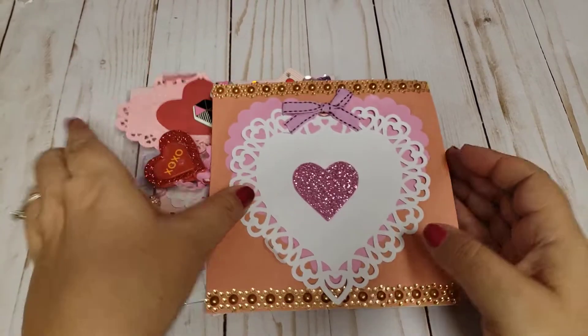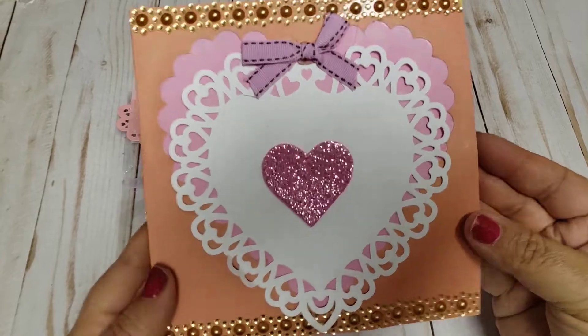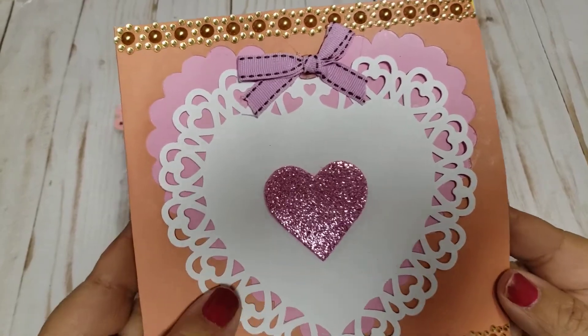So I received a little envelope package from Veronica and this is what came in. It was a sweet surprise, so thank you so so much Veronica. This is a card that she made.